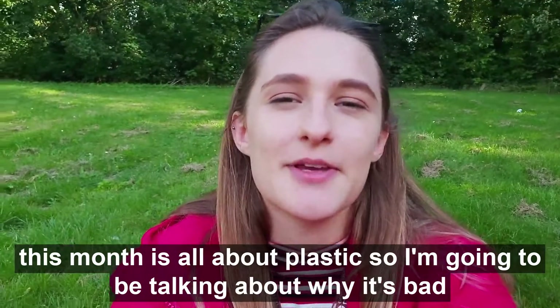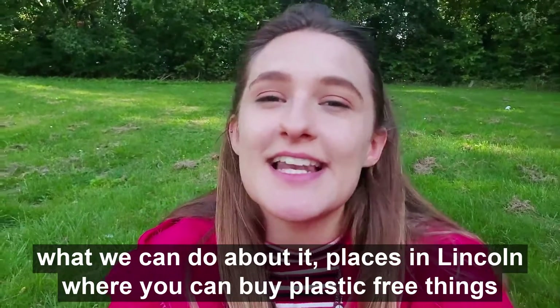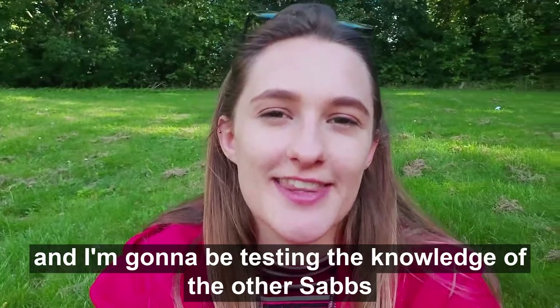This month is all about plastic, so I'm going to be talking about why it's bad, what we can do about it, places in Lincoln where you can buy plastic-free things, and I'm going to be testing the knowledge of the other subs.